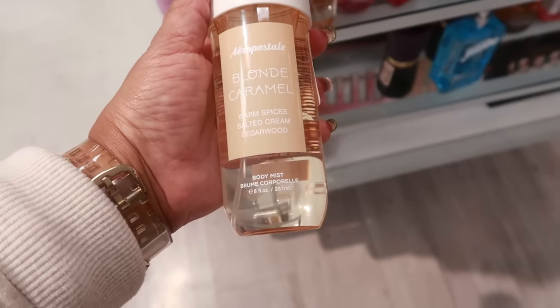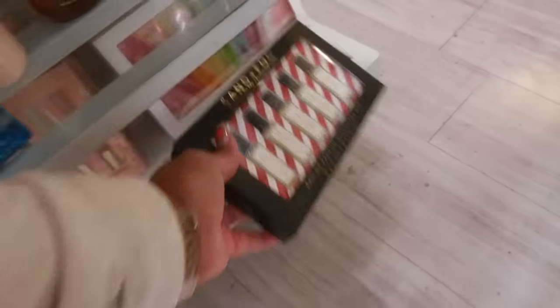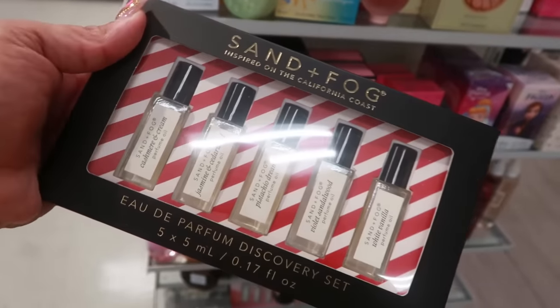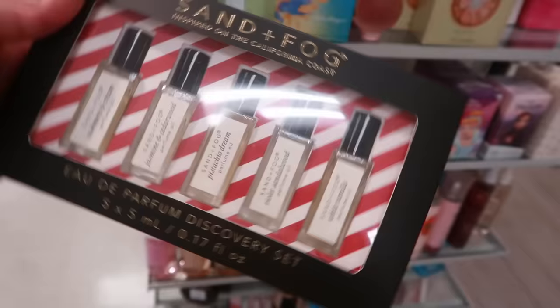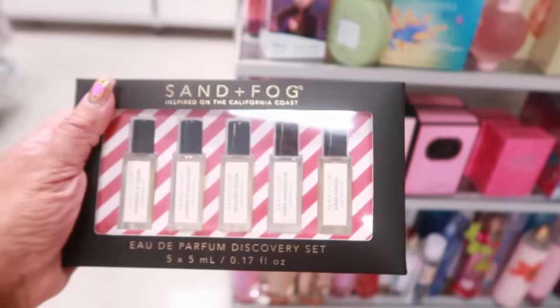Lychee Martini — juicy lychee, wild lavender and citrus zest — that's $10. And Blonde Caramel — warm spices, salted cream and cedarwood — little body sprays. Sand and Fog little Christmas set: cashmere and cream, jasmine cedarwood, pistachio dream, violet sandalwood, and white vanilla for $13.